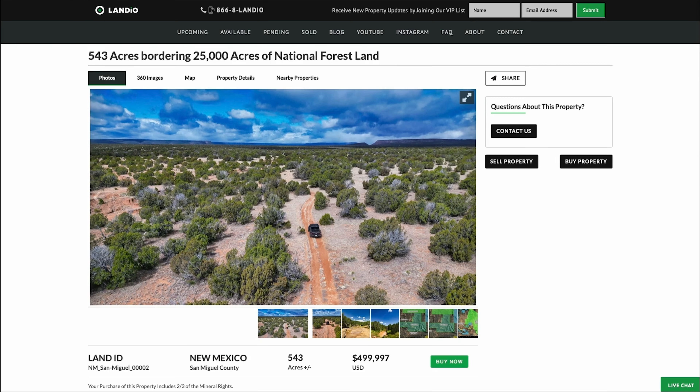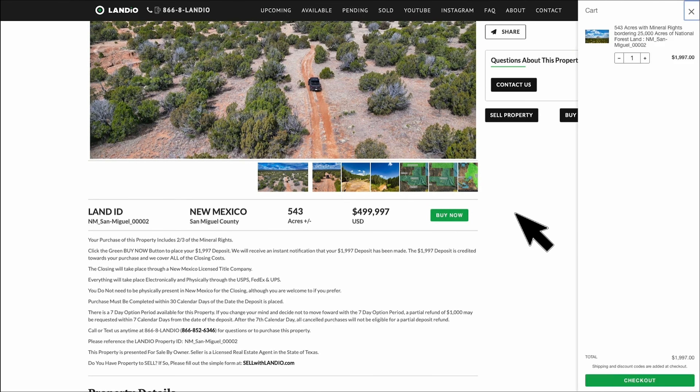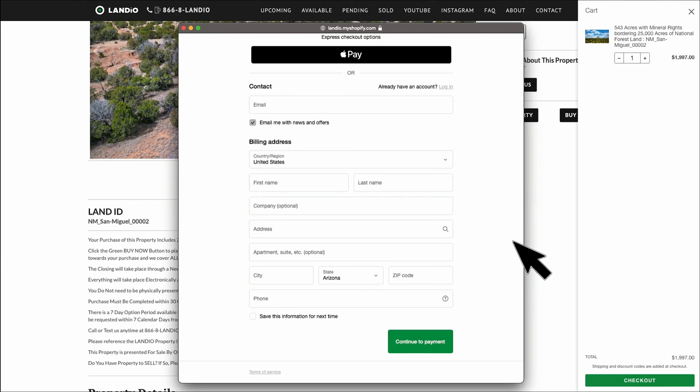This is a property with a buy now option available, which means you can place a deposit to secure this property online. That deposit will be credited towards your purchase and we cover all of the closing costs. Because this is a higher priced property, the deposit is $1,997 versus the typical $499, and that deposit is credited towards your purchase. Below the images, we have more information about the purchase process. To place your deposit, just click the green buy now button, which will add the deposit to your cart. Then click checkout, enter your contact information, click continue to payment, enter your payment information, and complete the checkout process.